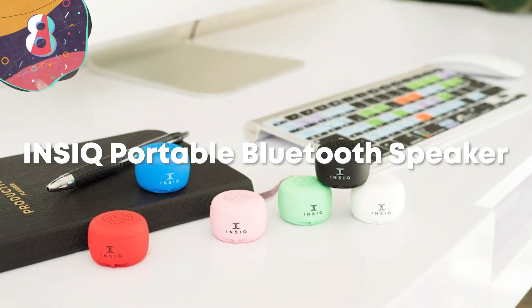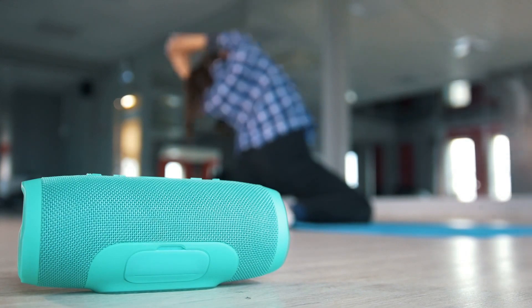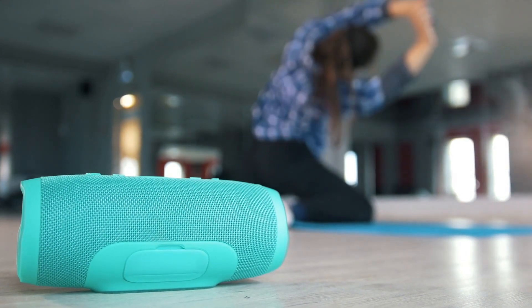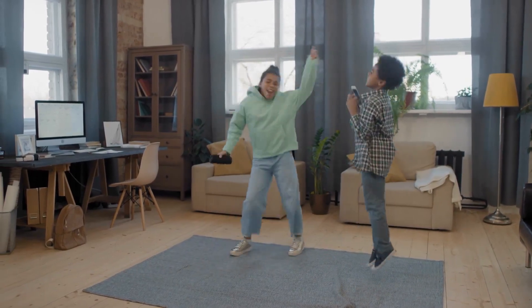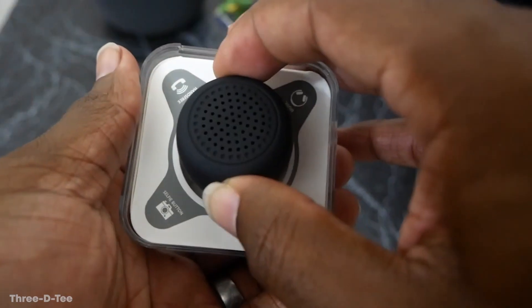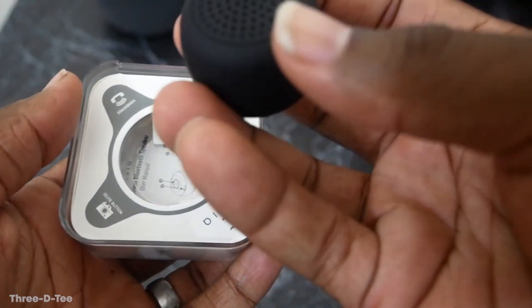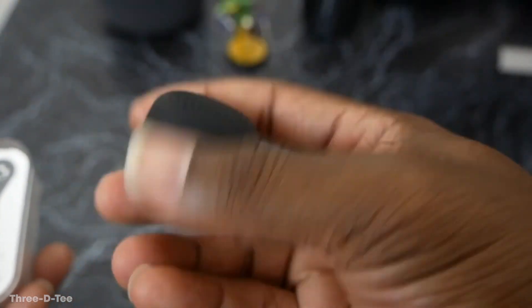Number 8: InSeq Portable Bluetooth Speaker. Everyone has a Bluetooth speaker, and it makes sense because whether we're hanging out with friends in the park or cooking in the kitchen, music makes the world turn. But the portable speaker from InSeq is truly one of the most unique out there. Why? Because it's the size of a quarter. Clip it onto your keychain or place it in the perfect little nook. This tiny little gadget will help you listen to music wherever you are without having to sacrifice any much needed space.